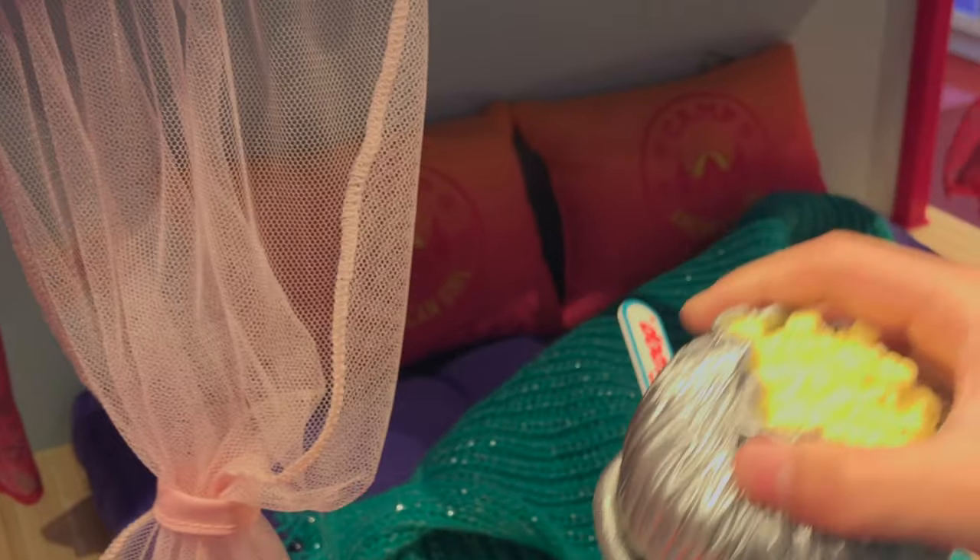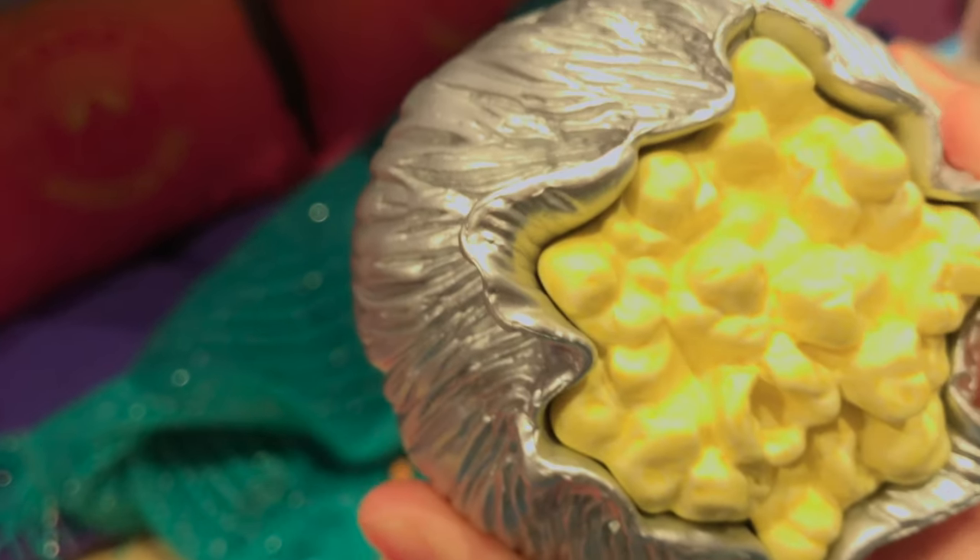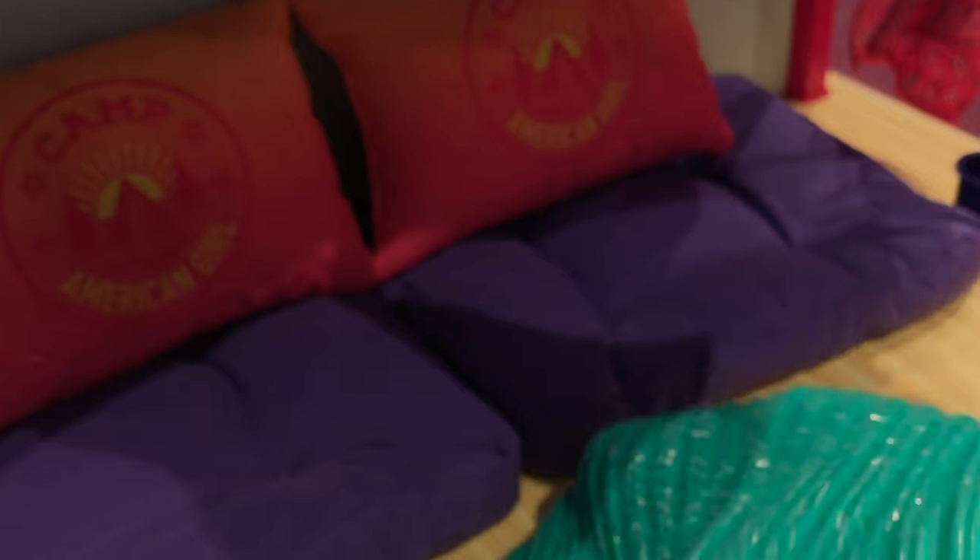Hey look — popcorn! Did I see popcorn? That looks really buttery. And over here is the inside, and there's a little blanket here — that blanket is so comfy.